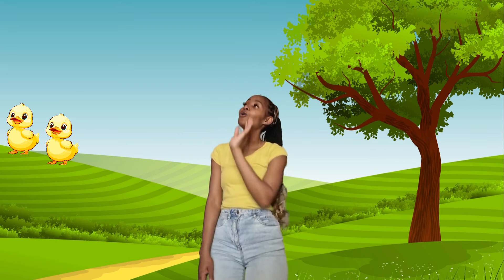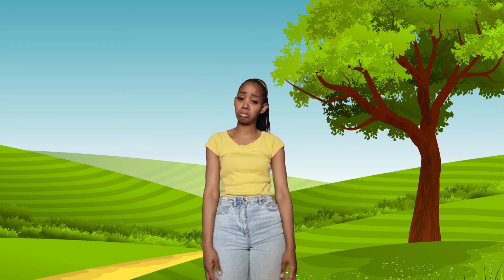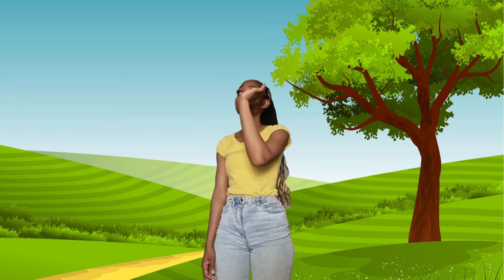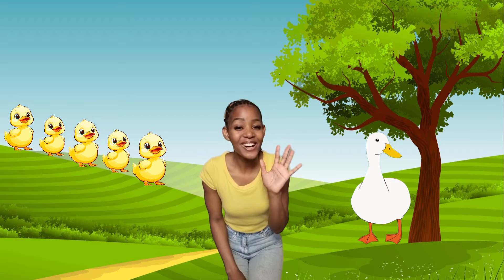Two little ducks went out one day over the hill and far away. Mother duck said quack, quack, quack. But only one little duck came back. Can you count one? One. Aww. Sad little duck went out one day over the hill and far away. Mother duck said quack, quack, quack. And five little ducks all came back. There was five.